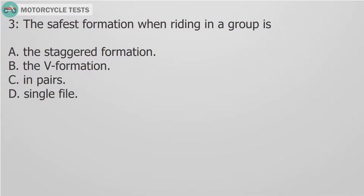Question 3: The safest formation when riding in a group is: A. The staggered formation. B. The V formation. C. In pairs. D. Single file.